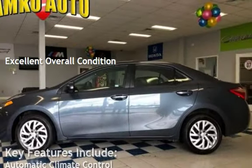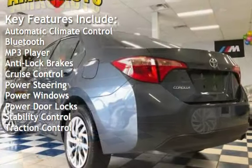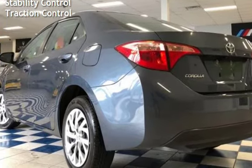Key features include automatic climate control, Bluetooth, MP3 player, anti-lock brakes, cruise control, power steering, power windows, power door locks, stability control, and traction control.